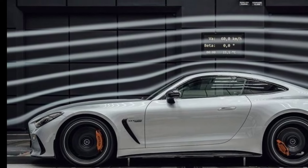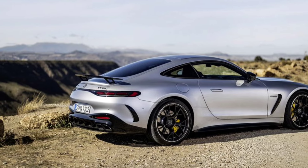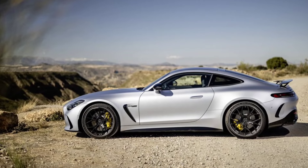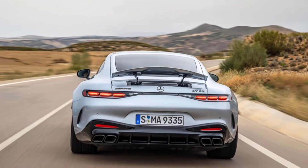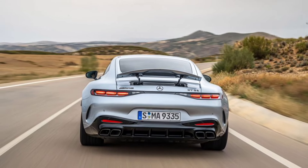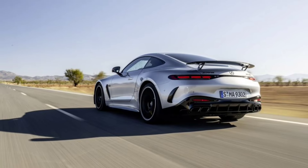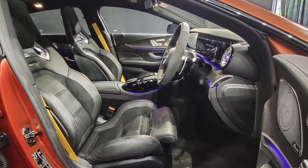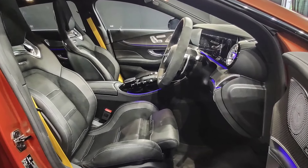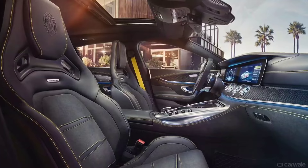Let's jump into the exterior design and look at the aggressive design elements, including the Panamerican grills, LED headlights, and aerodynamic features.